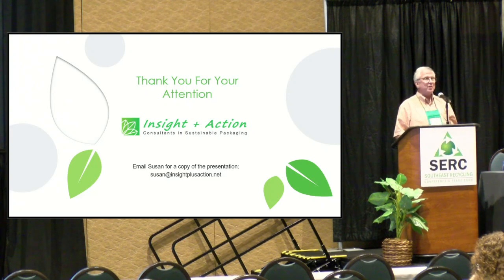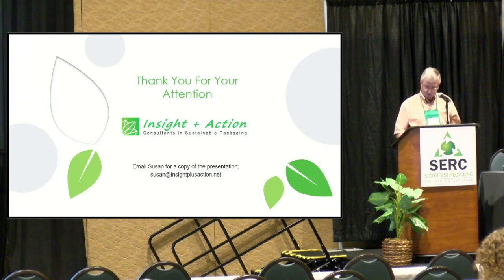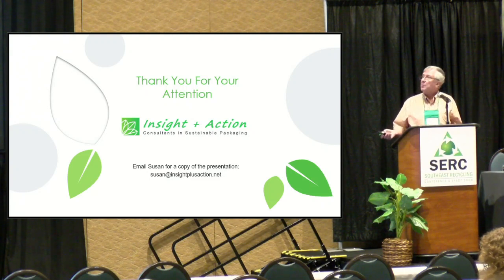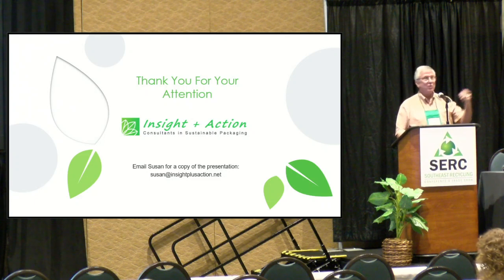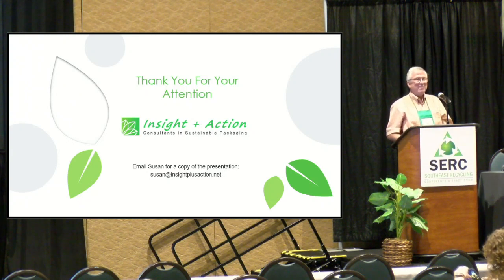Thank you for your attention. We'll open it up for questions — we may get you out to the reception early. If you would like a copy of the presentation, email Susan. We'll stick around for a few minutes if you want to come up and ask us anything in person. Appreciate your attending and enjoy the rest of the conference.